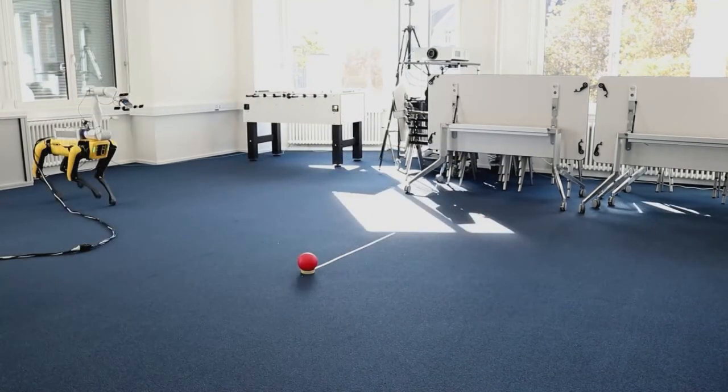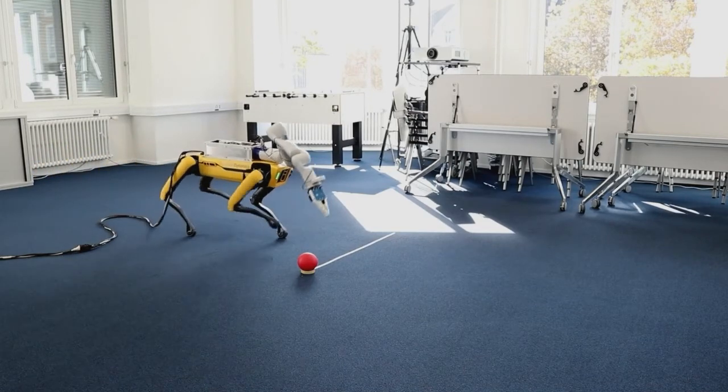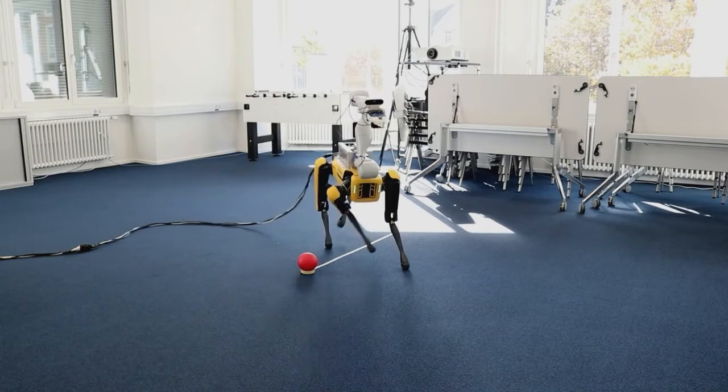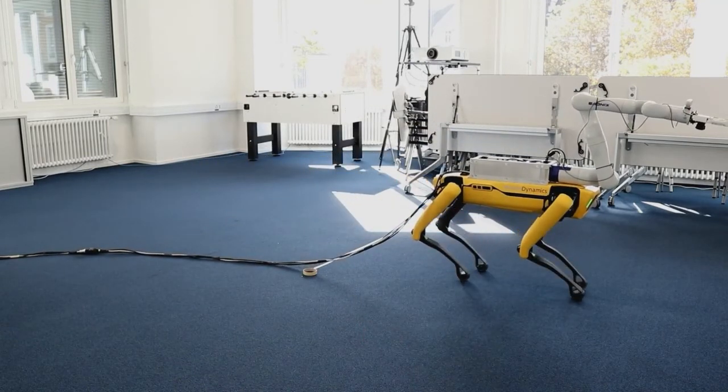We also experience cases where SPOVA fails to grasp the ball. These cases typically arise due to a more complex behavior of SPOT's internal controller that is currently not captured by our simple model. For example, SPOT sometimes slows down due to the disturbances created by the arm's movements, causing a delay that brings the individual components out of sync.